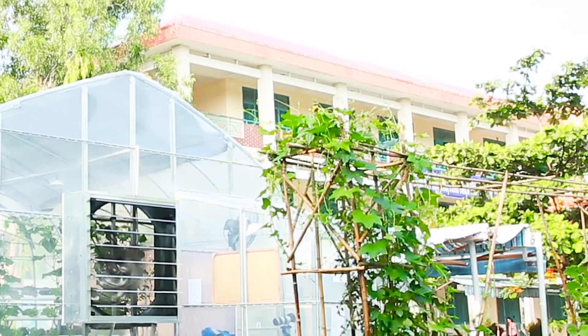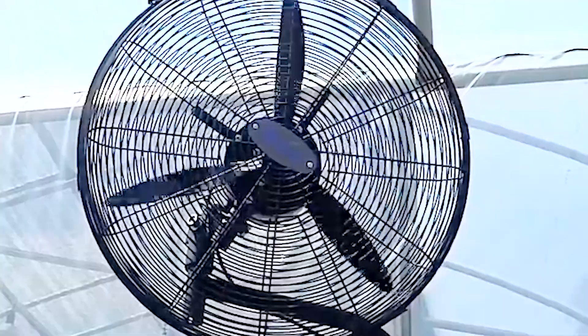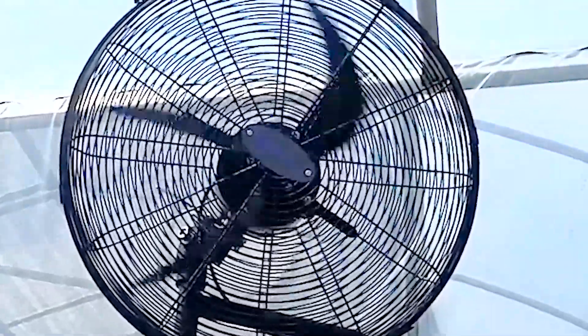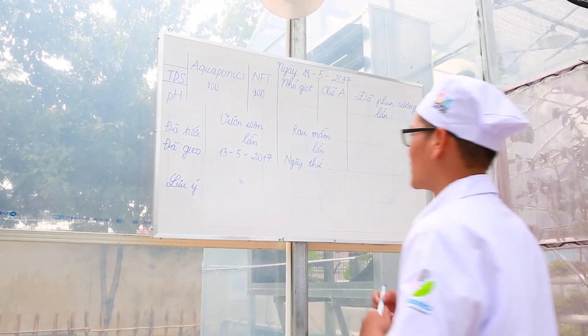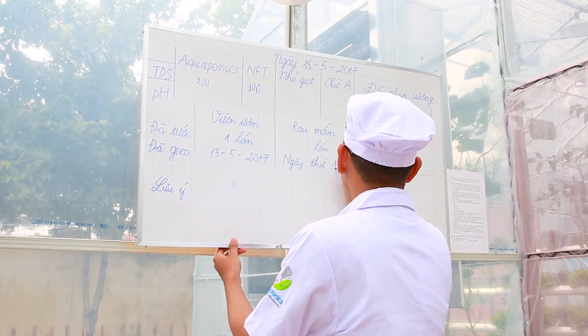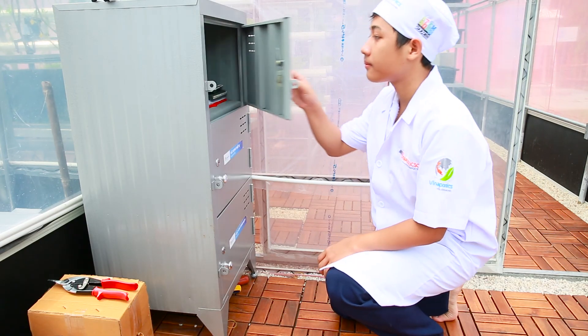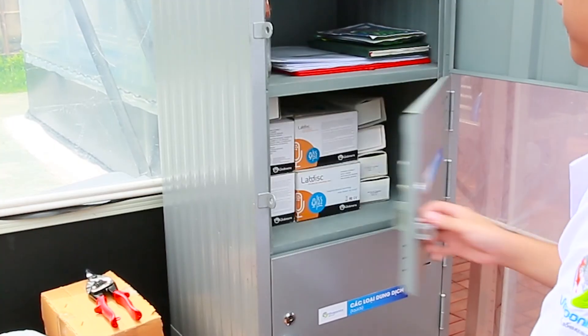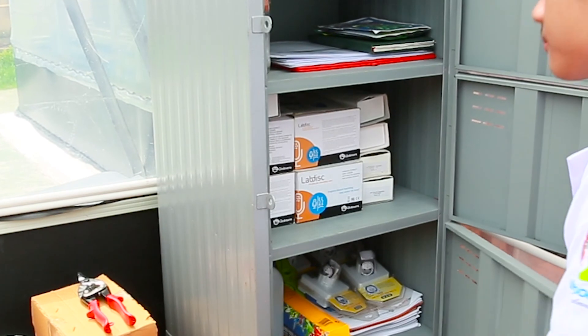Trước khi vào trong, chúng em sẽ phải mặc đồng phục kháng khuẩn nhằm ngăn mầm bệnh từ bên ngoài. Khi mở cửa phòng cách ly, quạt sẽ tự động thổi tạo luồng gió mạnh nhằm ngăn chặn côn trùng, bụi bẩn và vi khuẩn xâm nhập vào bên trong nhà kính. Trong phòng cách ly, có một bảng to ghi lại các số liệu thu thập hàng ngày từ các mô hình cũng như quá trình trồng nông sản và dự kiến thời gian thu hoạch. Bên cạnh đó còn có các tủ dụng cụ được chia làm 3 ngăn, chứa hạt giống, dung dịch dinh dưỡng, kit test, blue lab, và lab disk dùng cho các hoạt động.